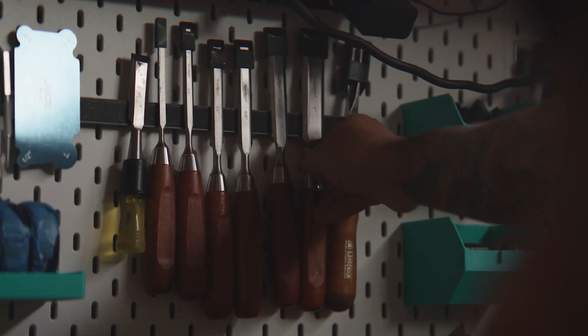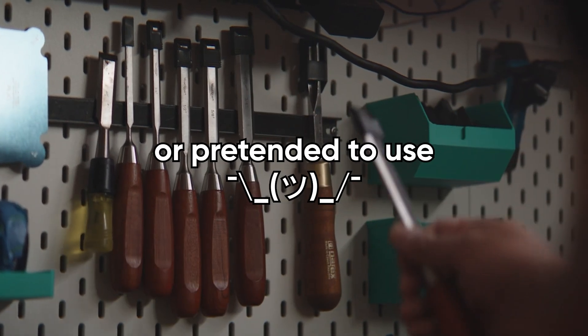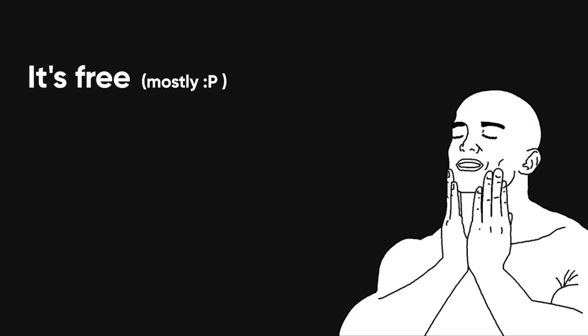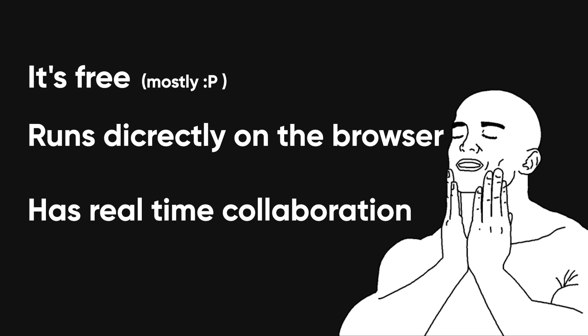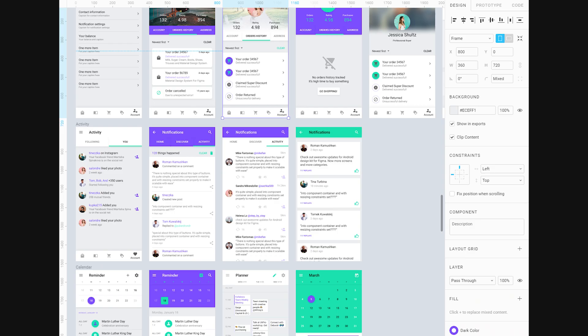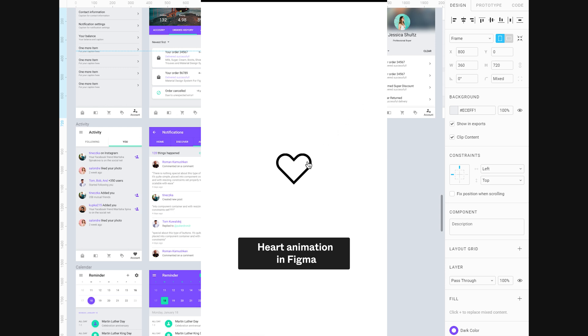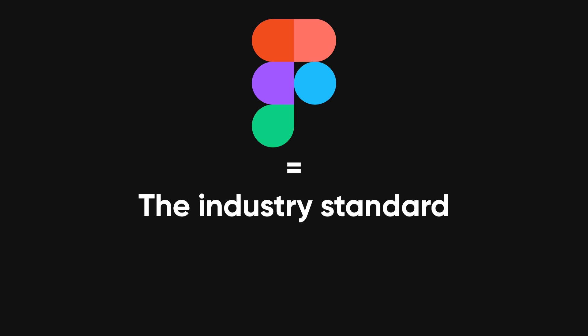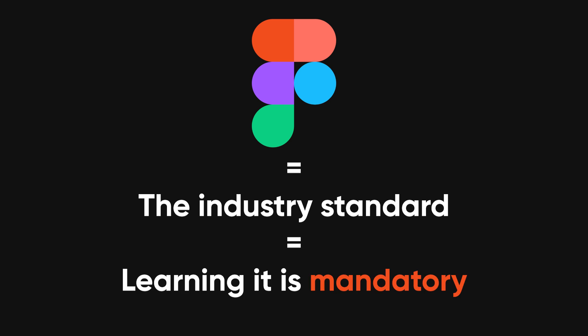Let's start with the tool that every self-respecting designer has either used or pretended to use: Figma. Figma is like the Google Docs of design, except less soul-crushing. It's free, it runs in the browser, and it lets you collaborate with teammates in real time — which is great when you want someone to comment live, "this button is ugly," as you're designing it. You can create wireframes, full UI layouts, prototypes, and even animations. And since Figma is basically the industry standard now, learning it is less of a nice-to-have and more of a "you literally can't be hired without it."